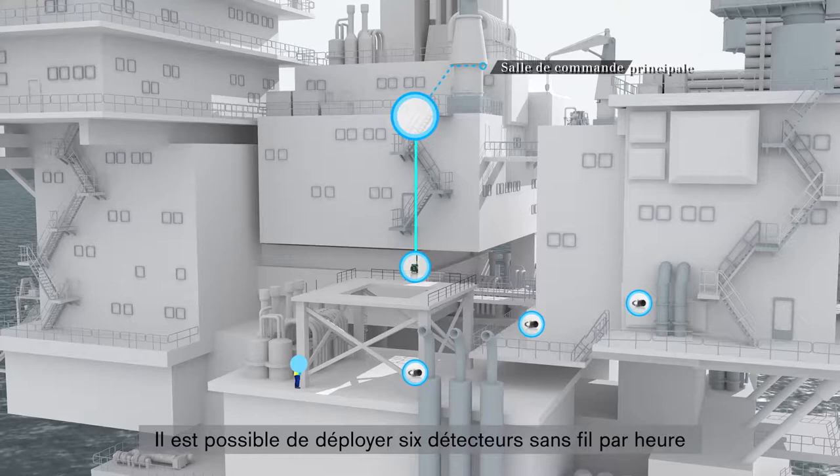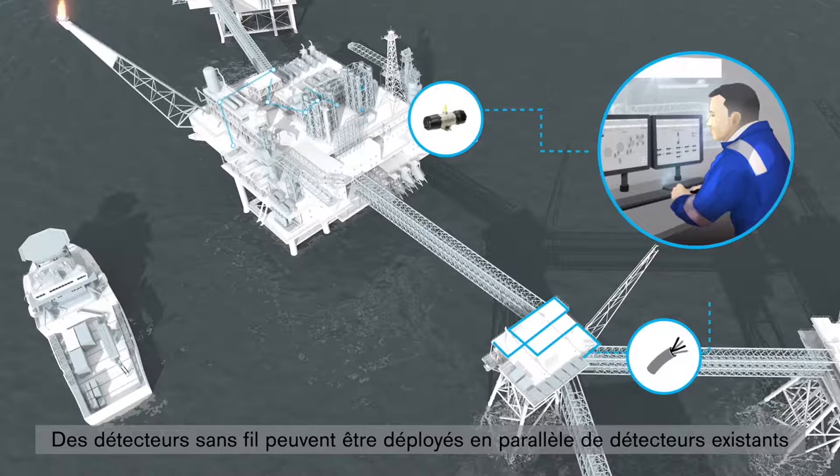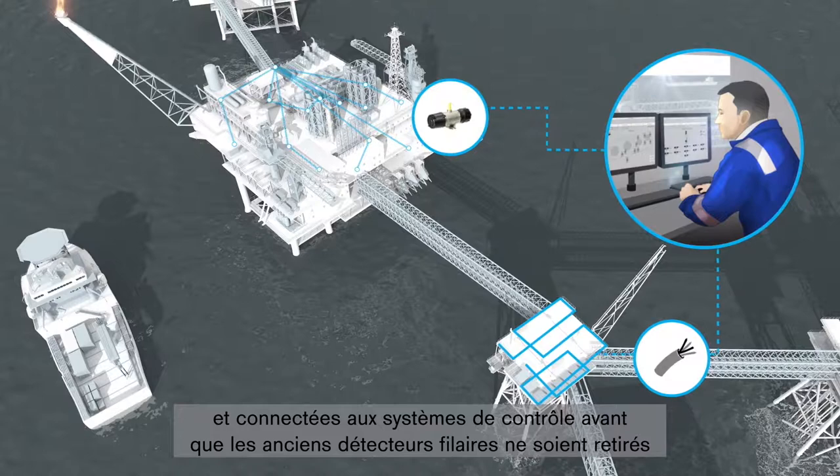Deploying six wireless detectors per hour is possible, and devices can also be relocated without requirement for expensive re-engineering. Wireless detectors can also be deployed alongside existing detectors and connected to control systems before the old wired detectors are removed.